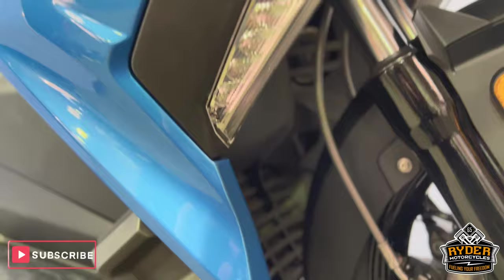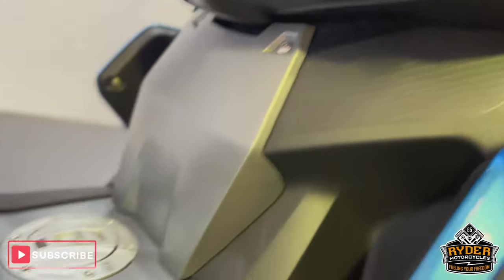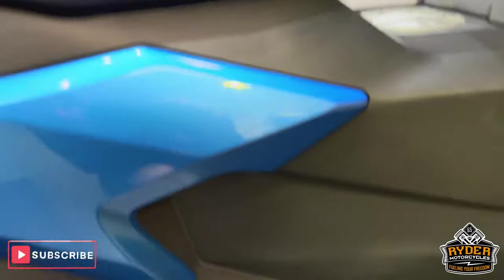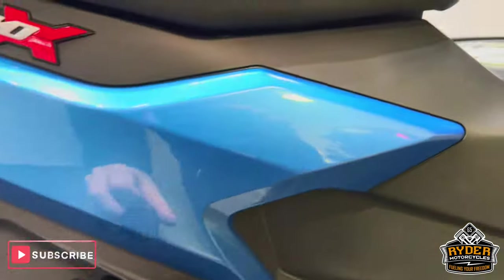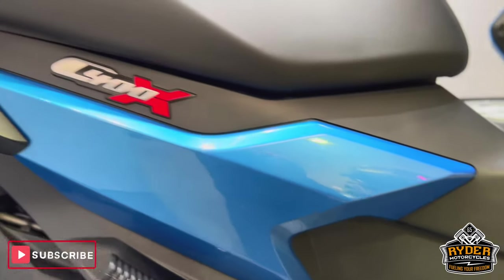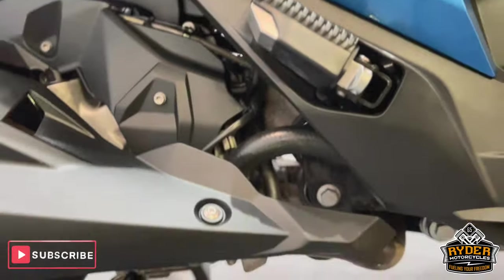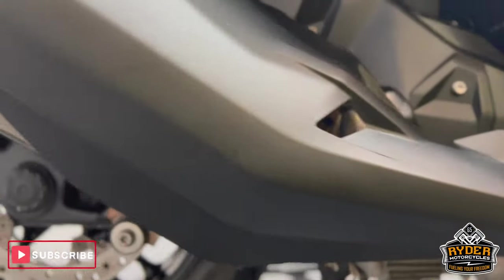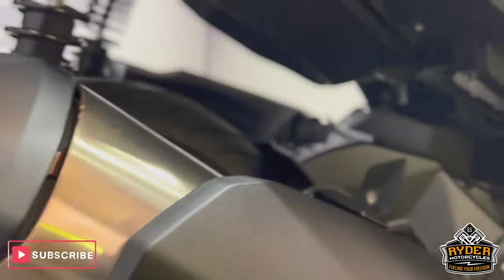The indicators are fine. All the cockpit areas are in nice condition. Where your feet go is all nice — no marks, no scratches. Rear pegs are nice. Right hand side panel is in nice condition, as is the exhaust. Everything is as you'd expect for the mileage.